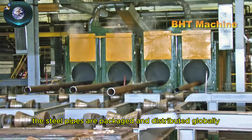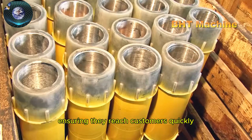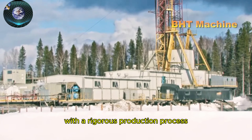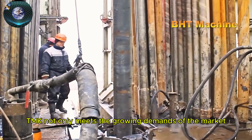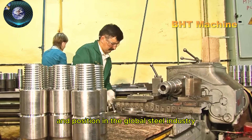Once completed, the steel pipes are packaged and distributed globally, ensuring they reach customers quickly and in optimal condition. With a rigorous production process and a commitment to quality, TMK not only meets the growing demands of the market, but also maintains its reputation and position in the global steel industry.